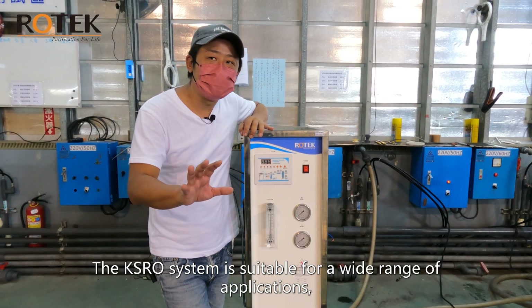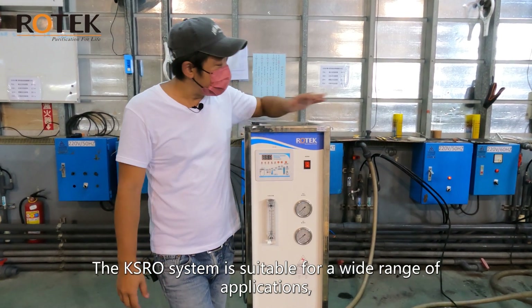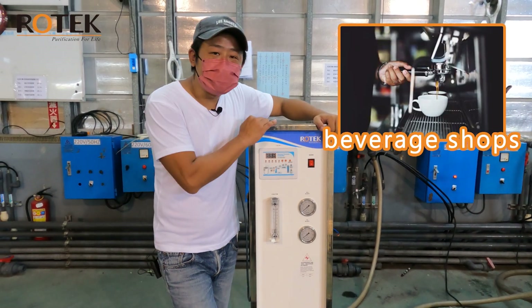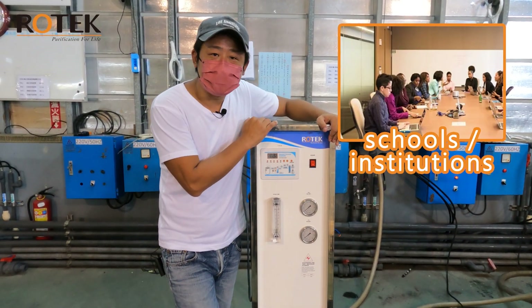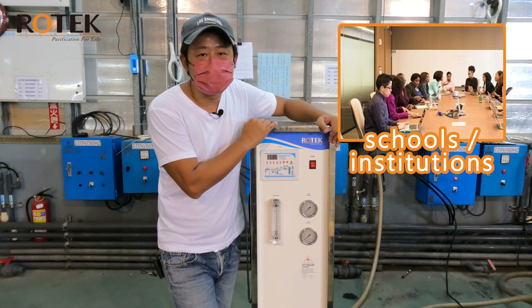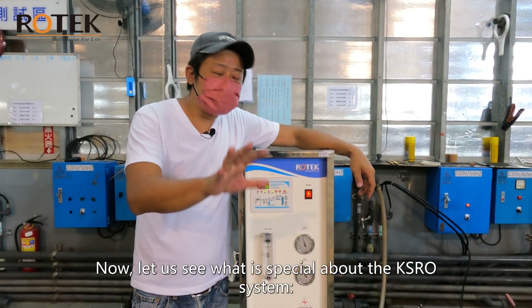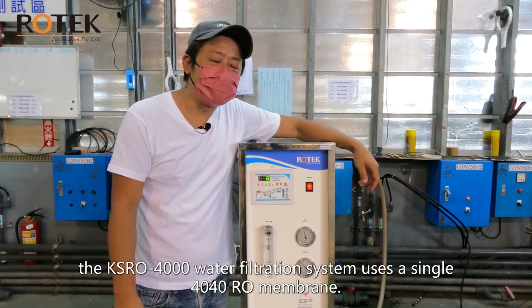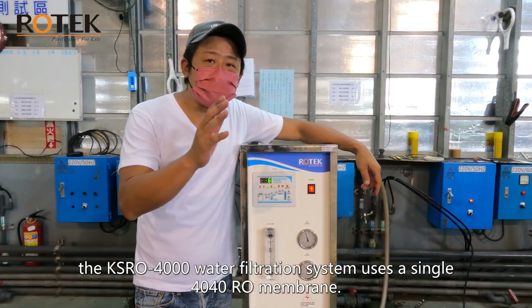What applications is the KSRO RO system suitable for? The KSRO system is suitable for a wide range of applications that require clean and pure water, such as beverage shops, restaurants, schools, or institutions.